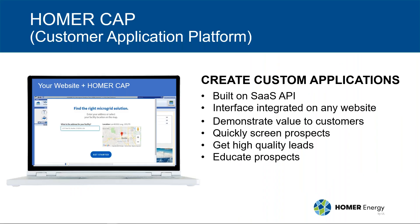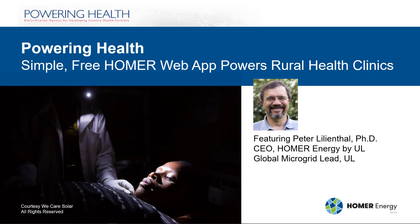To give a little background on today's demonstration: the Powering Health web app uses our customer application platform, which is built on Homer's SaaS API. We are very excited about the possibilities of Homer CAP — it can be used anytime you want to create a simplified interface for specific applications, as in the Powering Health web app. It can also be integrated into any website to quickly demonstrate the value of a specific solution to customers and to generate sales leads. So now let's get the presentation started — I'll turn the mic over to Peter to present Powering Health.